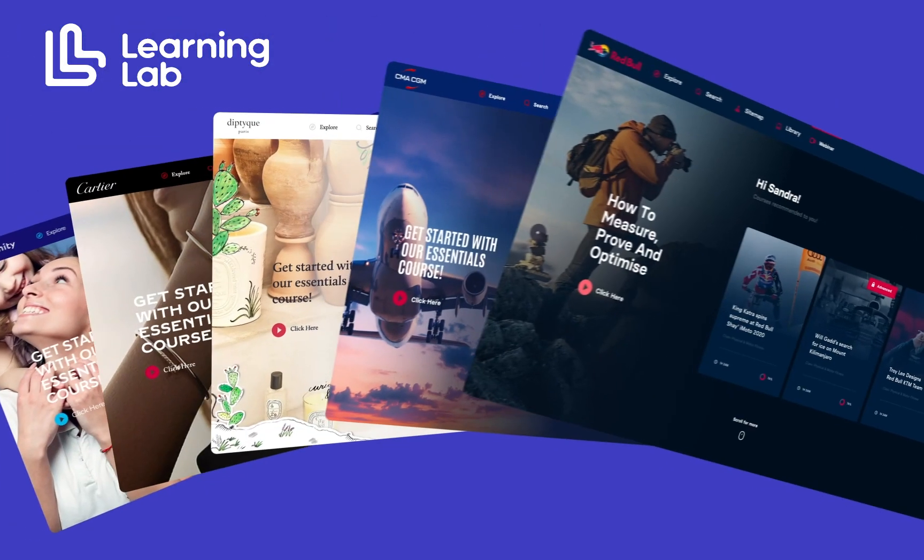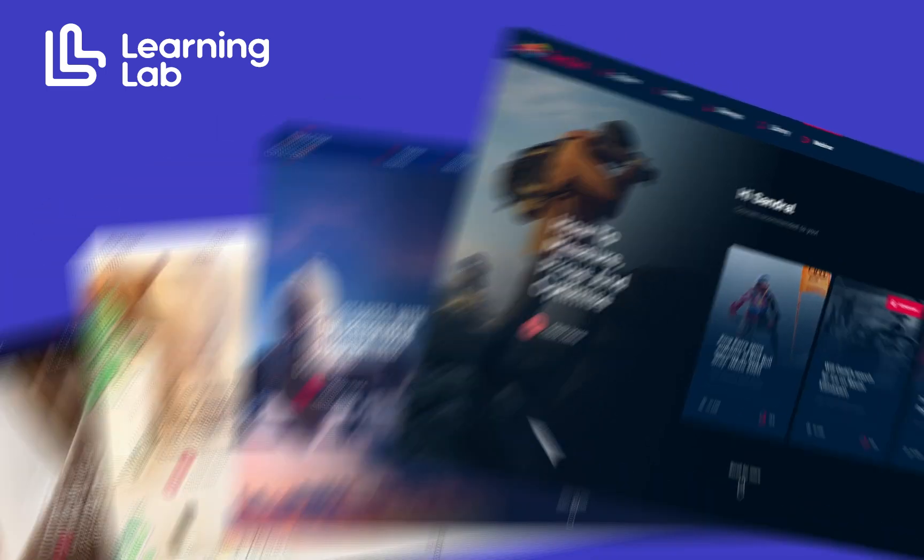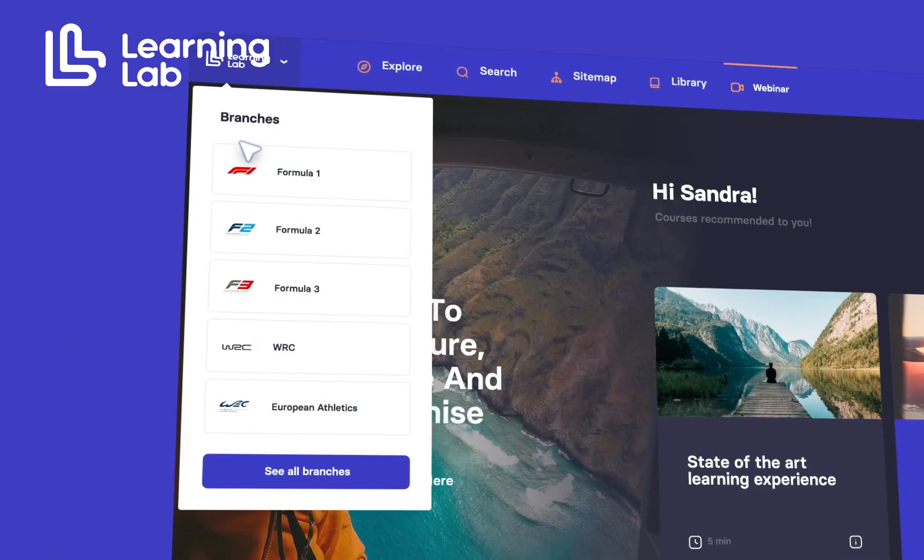Our solution is intuitively designed, allowing for easy navigation and use, even for those with limited technical expertise. This opens a world of opportunity for crafting engaging, interactive, and visually appealing learning materials.